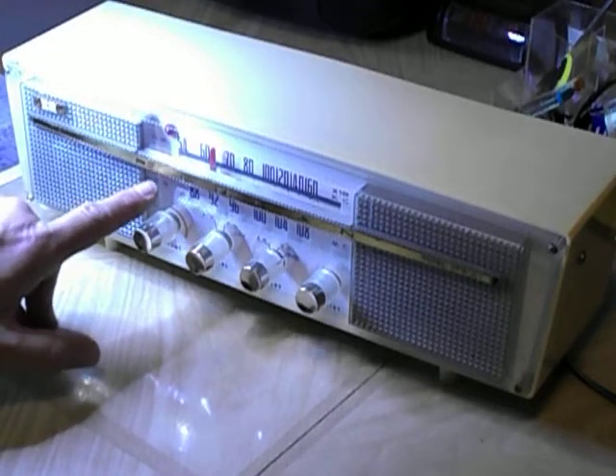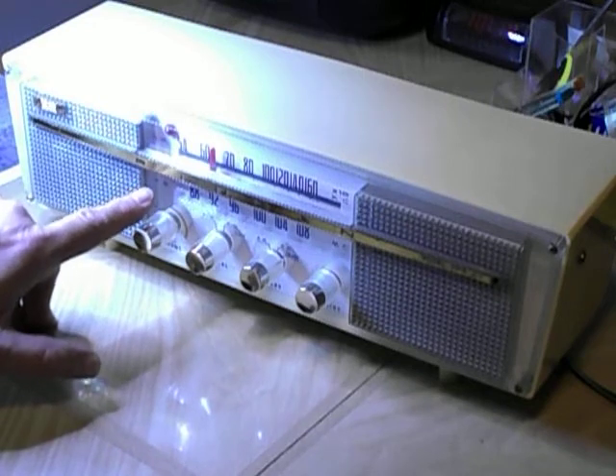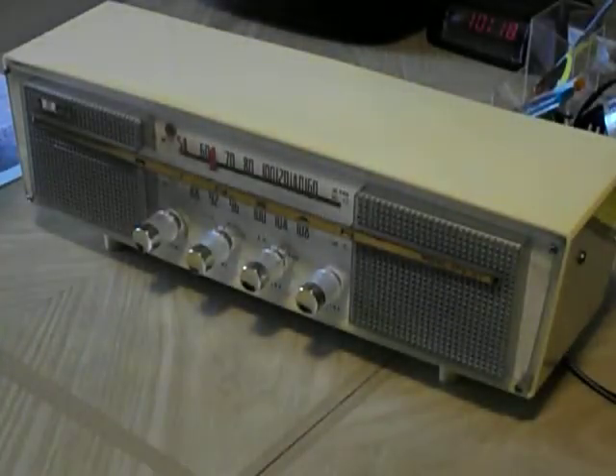You can't really see it through the camera, but the AM and FM lights are actually neon bulbs. They're bright enough. Maybe we can see them like this — now I can see it. I don't know if the camera can pick up the blue one.